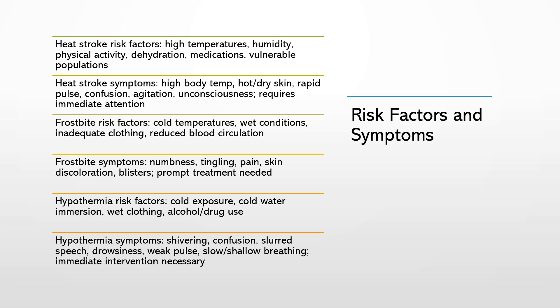Risk factors for frostbite include extreme cold temperatures, wet conditions, and inadequate clothing or protection from the cold. People with reduced blood circulation, such as those with diabetes or peripheral artery disease, are at an increased risk. Frostbite symptoms include numbness, tingling, or pain in the affected area, skin discoloration — either white, gray, or blue — and the formation of blisters in severe cases. Prompt treatment is essential to prevent permanent tissue damage.